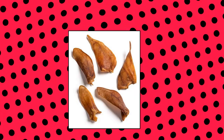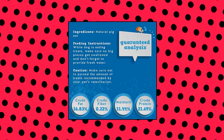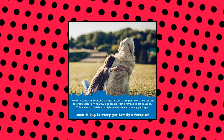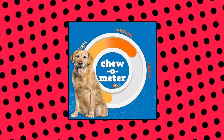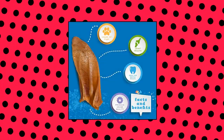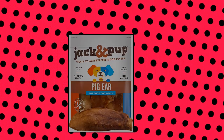Jack and Pup Pig Ears for Dogs — extra thick half pig's ears, premium dog pig ear treats, healthy dog pork chews. Premium thick pig ears are sourced from grass-fed, free-range pigs, raised without any added hormones or antibiotics, resulting in a healthier and better-tasting treat. Processed in a USDA human-grade certified and inspected facility. Each half pig ear dog chew is hand-picked and inspected to ensure size.